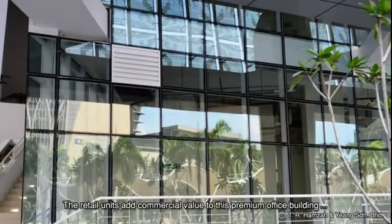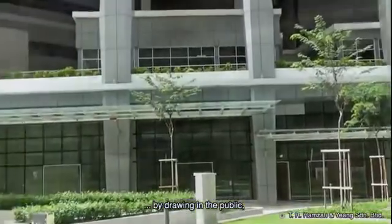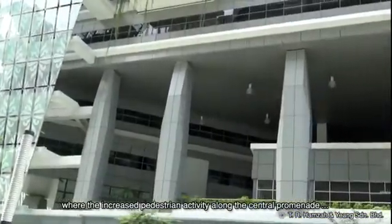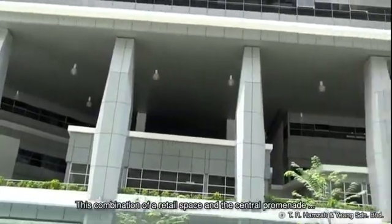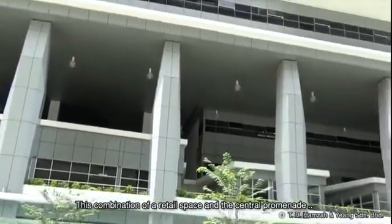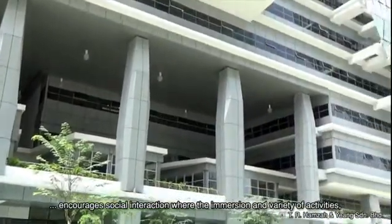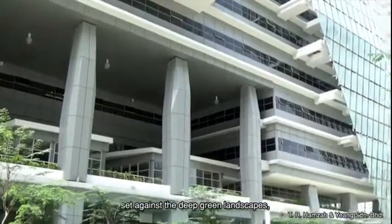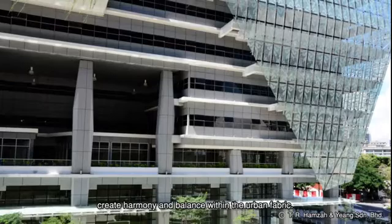The retail units add commercial value to this premium office building by drawing in the public, where the increased pedestrian activity along the central promenade allows for more street-level traffic. This combination of retail space and the central promenade encourages social interaction, where the immersion of a variety of activities set against the deep green landscapes creates harmony and balance within the urban fabric.